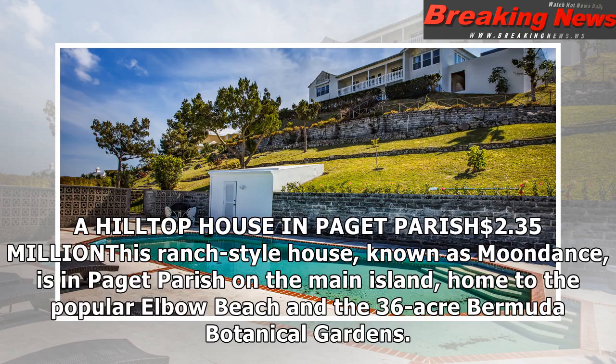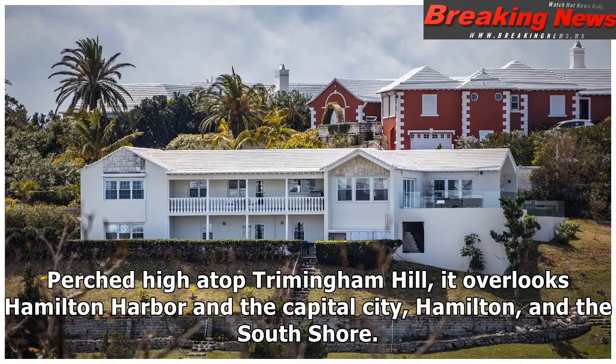A hilltop house in Paget Parish, listed at $2.35 million. The ranch-style house, known as Moondance, is in Paget Parish on the main island, home to the popular Elbow Beach and the 36-acre Bermuda Botanical Gardens. Perched high atop Trimingham Hill, it overlooks Hamilton Harbour and the capital city, Hamilton, and the south shore.